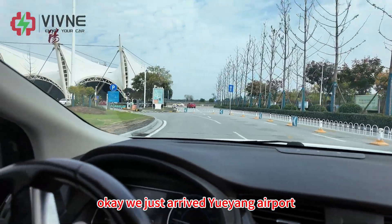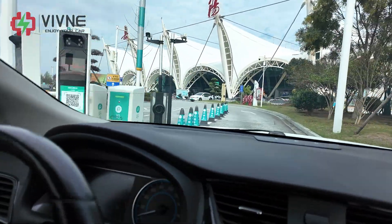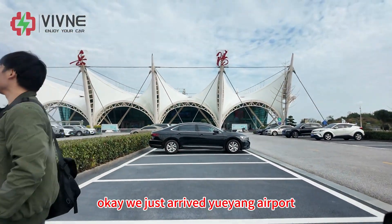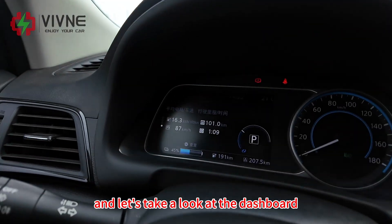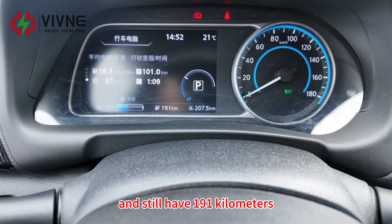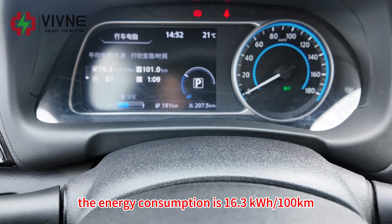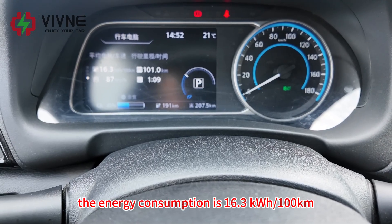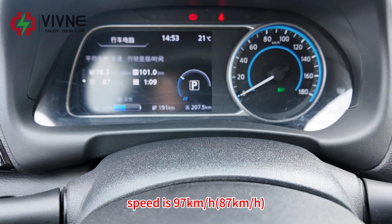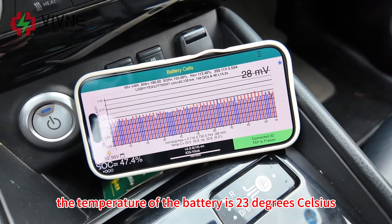We just arrived at Yuyang Airport. Let's take a look at the dashboard: 207 km travelled, 191 km of range remaining, SoC is down to 45%. The energy consumption is 16.3 kWh per 100 km, the average speed is 97 km/h, and the battery temperature is 23 degrees Celsius.